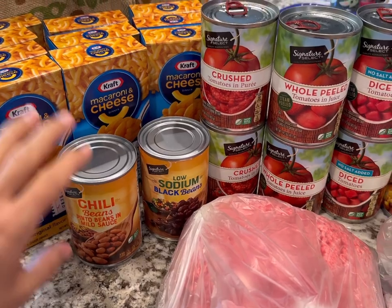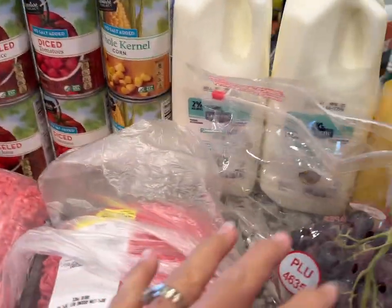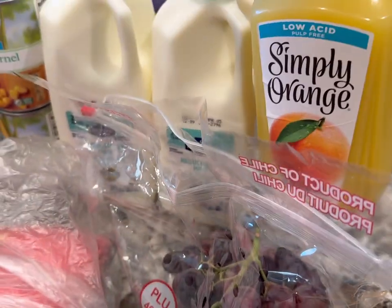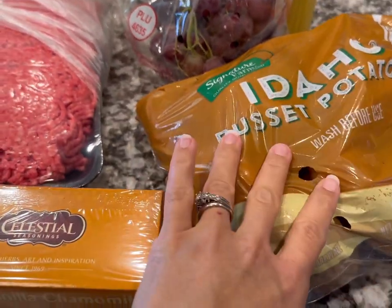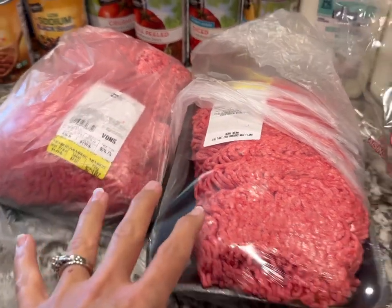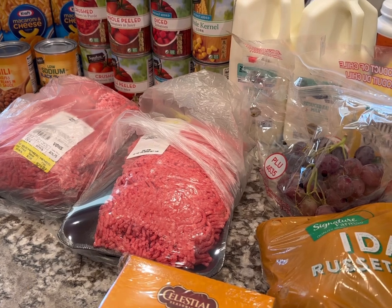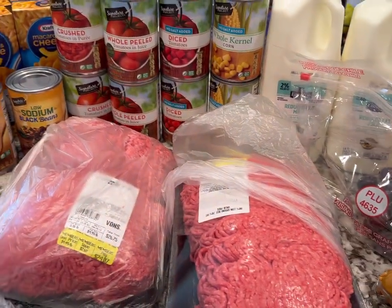We got mac and cheese, canned beans, canned tomatoes, canned corn, two half gallons of milk, a half gallon of orange juice, some grapes, five pounds of potatoes, some tea, and about nine and a half pounds of 80/20 ground beef. All of this was about $43, and I saved two or three bucks on Ibotta — so it's around $40 for all these groceries.